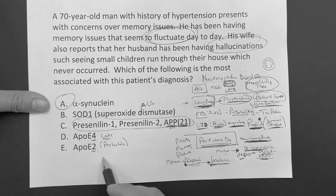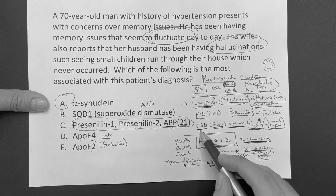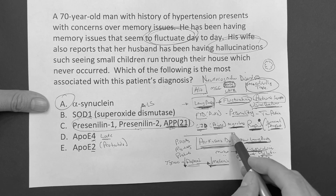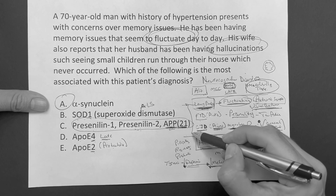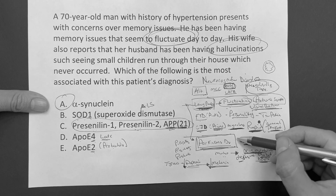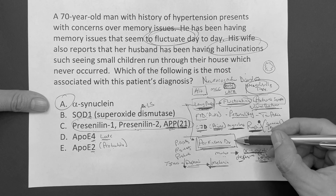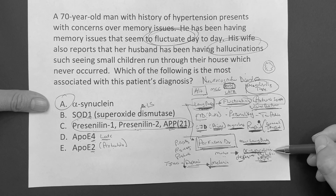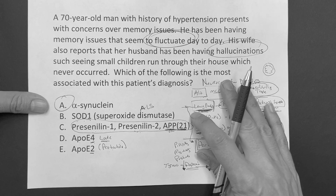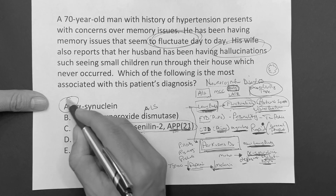Frontotemporal dementia - personality changes. Creutzfeldt-Jakob - prions, myoclonus, that's the jerking, rapid onset. And again, Parkinson's - associate Parkinson's with Lewy body, because Lewy body typically has Parkinson's symptoms in the diagnosis. This is more of a movement disorder. Decreased dopamine, substantia nigra, alpha-synuclein. The learning point: understand Lewy body and Parkinson's and how they're associated with each other.